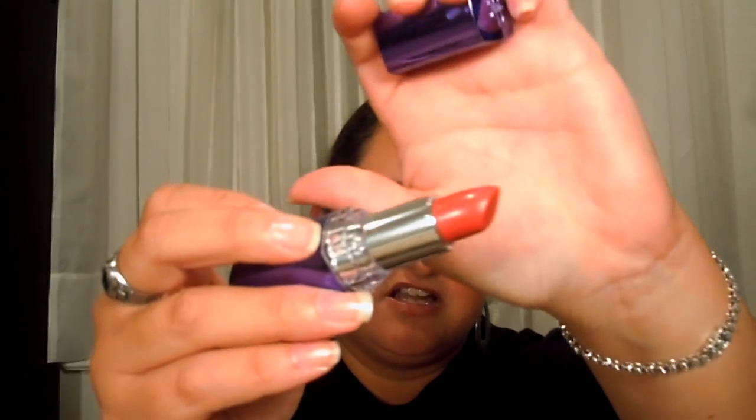I did find another Rimmel London lipstick, which I love these lipsticks, and this color is in Rosette. I think it's better for the fall and winter time, so I'll probably save it until then, but really good lipsticks. I found two more Rimmel London products for 75% off, and one is their Glam Eyes eyeshadow. It's just a single eyeshadow, and the color is in Spice Bronze.